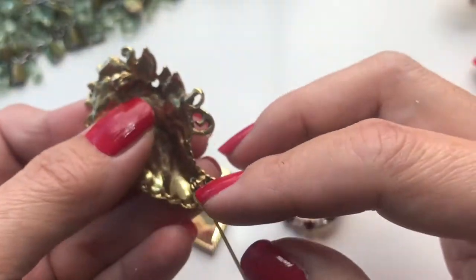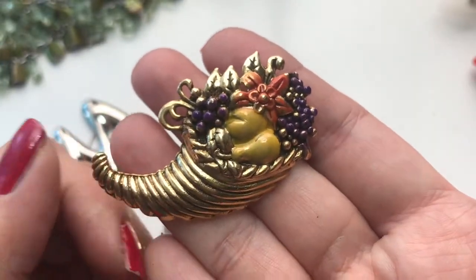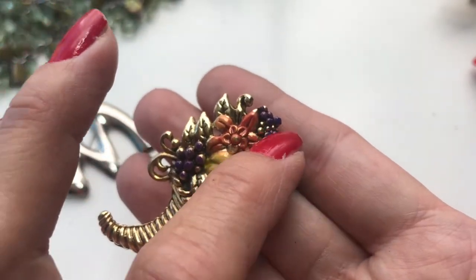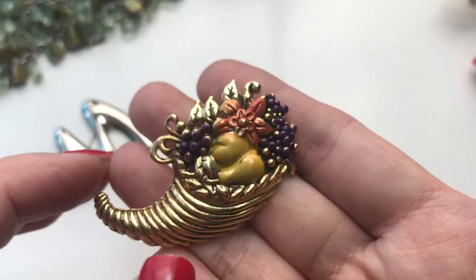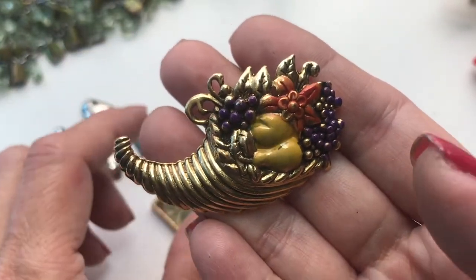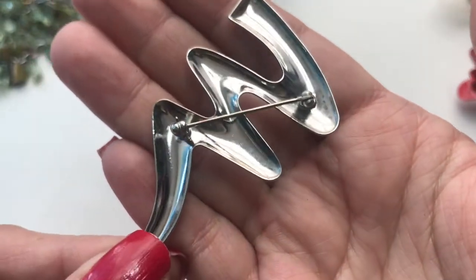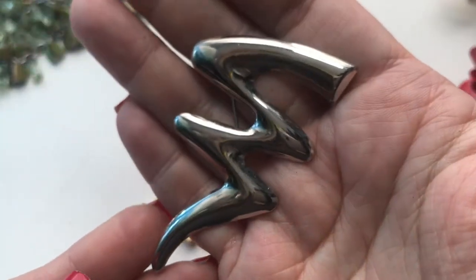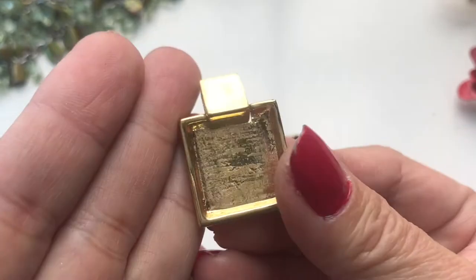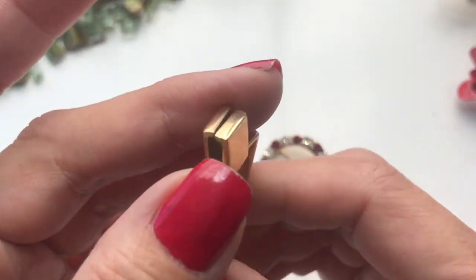Next is a brooch — it's a horn of plenty with some fruits. The grapes and a flower have some fading on both sides, so this will probably go into a craft lot too. We have a zigzag brooch with no mark, very clean. Then there's another pendant that's also going into the craft lot.